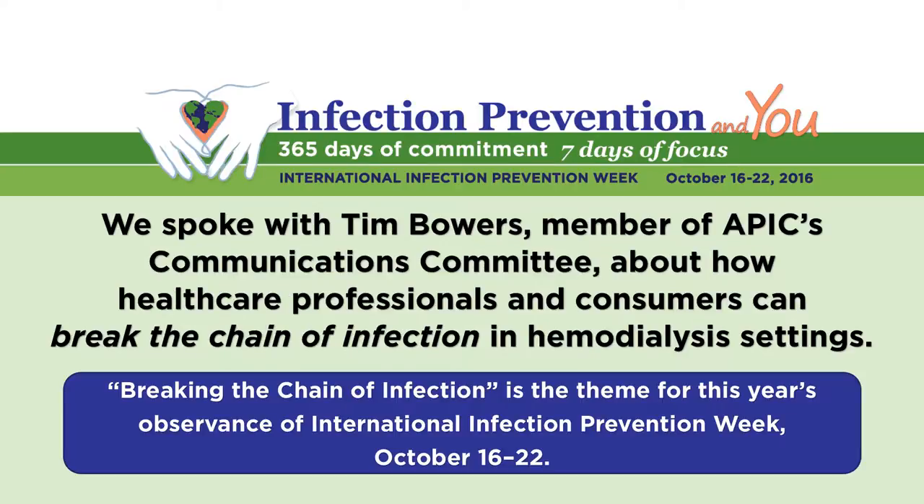Today we're talking with Tim Bowers, member of APIC's Communications Committee. We'll be talking about healthcare professionals and consumers and how they can break the chain of infection in hemodialysis settings. Breaking the chain of infection is also a theme for this year's observance of International Infection Prevention Week, which takes place October 16th through the 22nd.